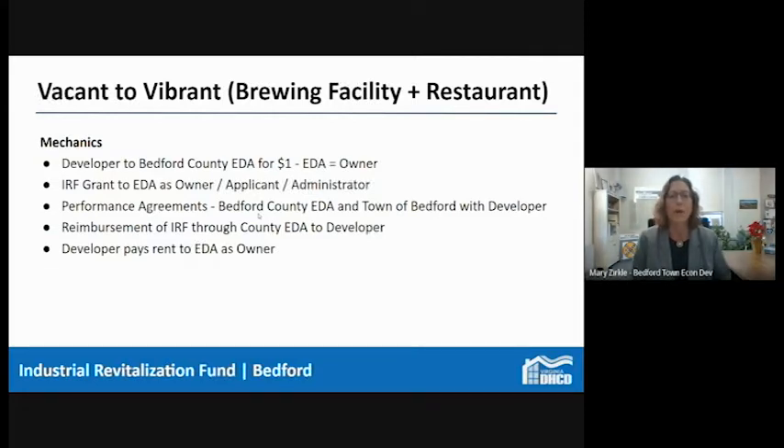Behind the scenes, the developer sold the building to the County Economic Development Authority for one dollar — that's what made it interesting. The county became the landlord and owner of the property, and they were able to leverage the IRF grant. The county became the grant administrator, and through a performance agreement with the county EDA, the Town of Bedford, and the developer, they were able to make it happen alongside other funds. Virginia Community Capital was also a partner — it's super important to layer these things together in these packages. The IRF reimbursement went through the county to the developer, and the developer now pays rent to the EDA as owner.